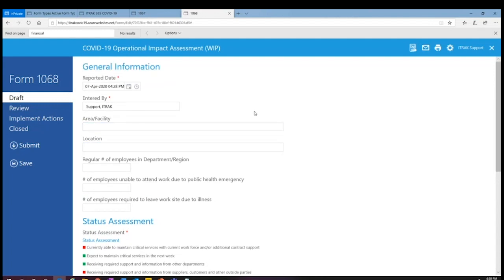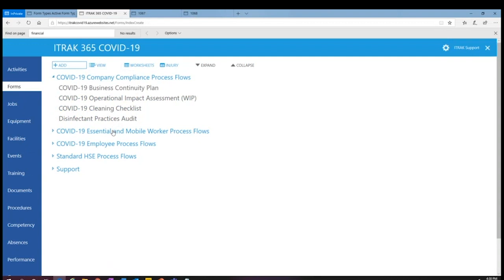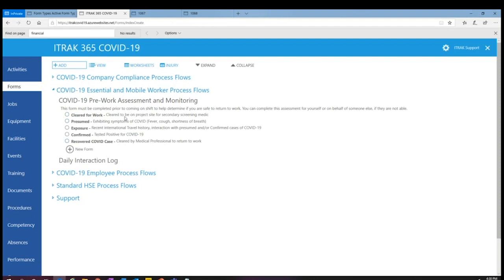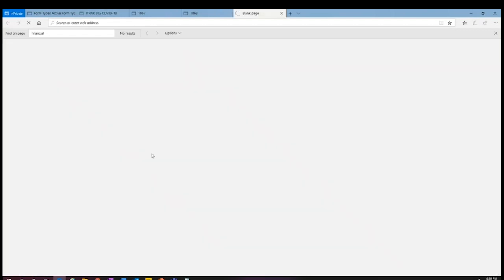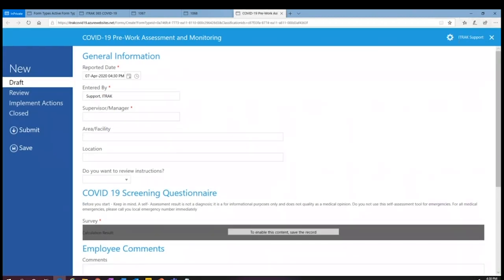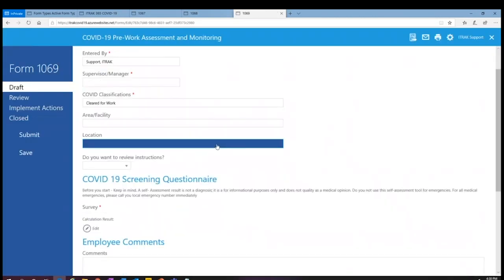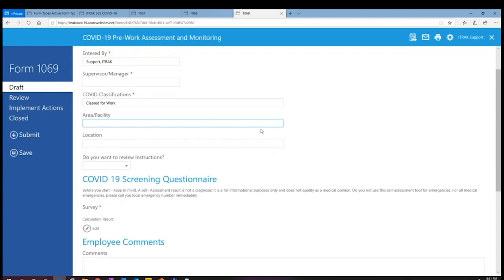Some of this information might also fit into your incident reporting process, because if someone falls ill with COVID you probably want to record it there and maybe do your impact assessment there too. For the pre-work assessment monitoring, you classify yourself — let's say I think I'm good to go to work. I need to fill one of these out before work every day. I say I'm cleared for work and going in, and it's going to ask me to do a self-assessment.